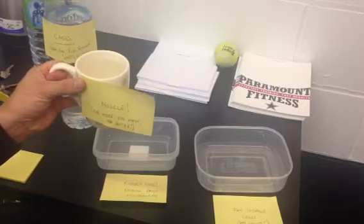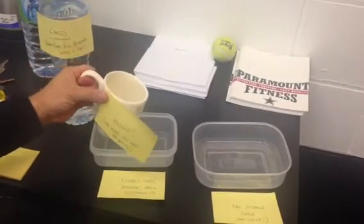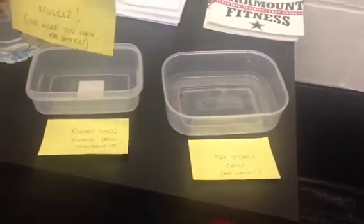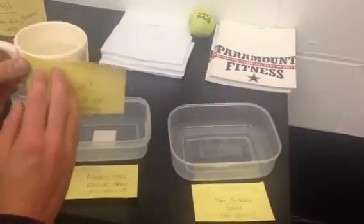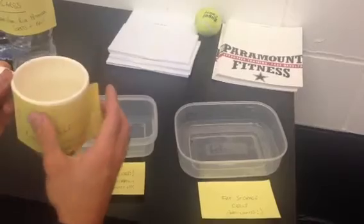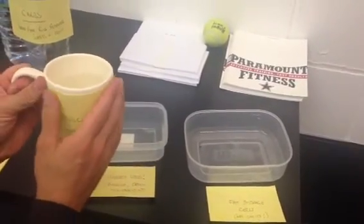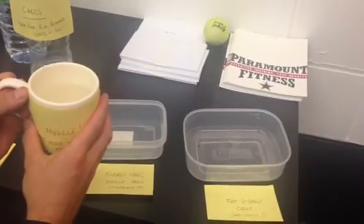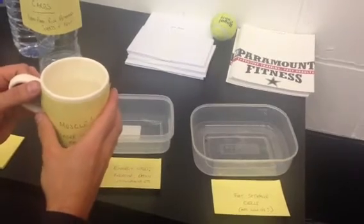Now we have a couple of choices. We can either get ourselves moving a little bit, which means energy will start to be used and we can expend some of those carbohydrates into energy used, which creates a bit more space in the muscle for more carbohydrates. But the downside is most people don't actually do this — most people sit and continue eating, and very rarely go to the gym or do any activity such as walking, running, cycling, or swimming.